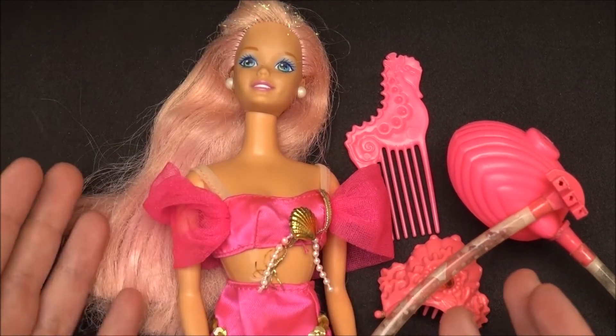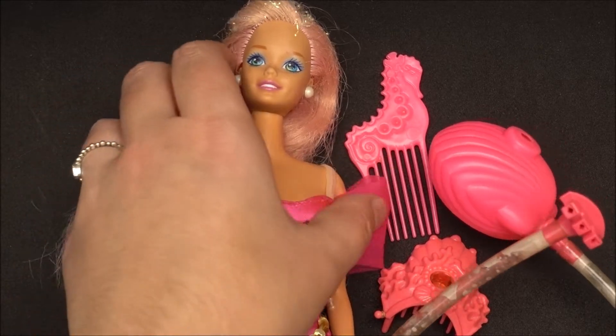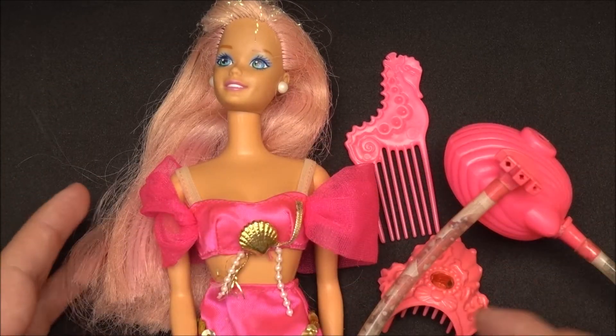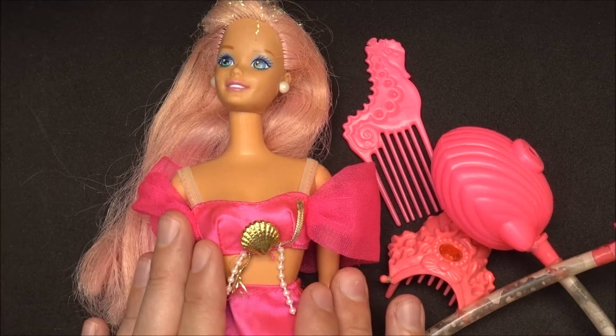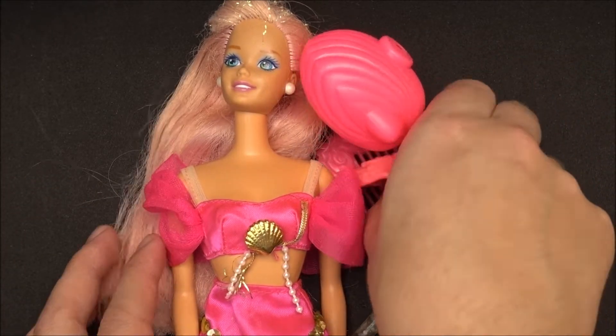I'm primarily not collecting Barbies. But when I come across some Barbies from the era — I grew up in the 90s — and they are complete with all the stuff, I have to buy them when I really like the outfits and the pieces that came with these Barbies. So let's go forward to the next piece.